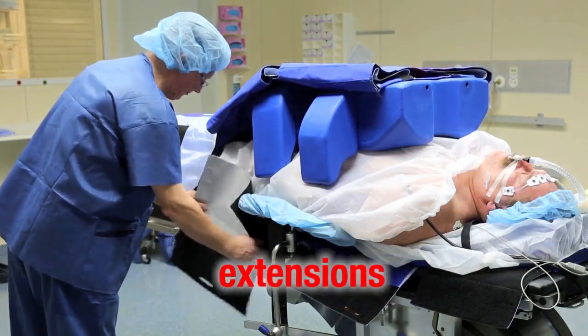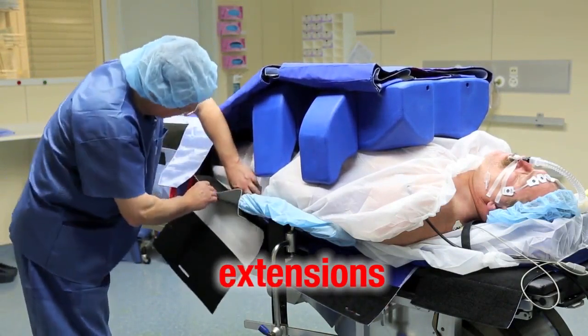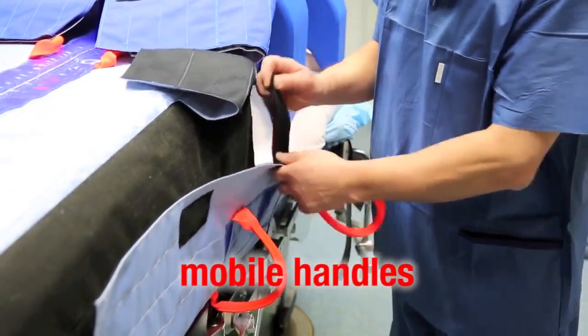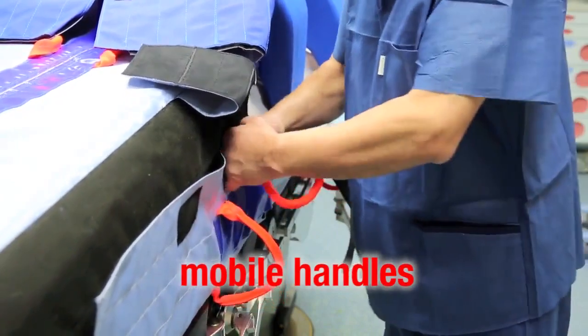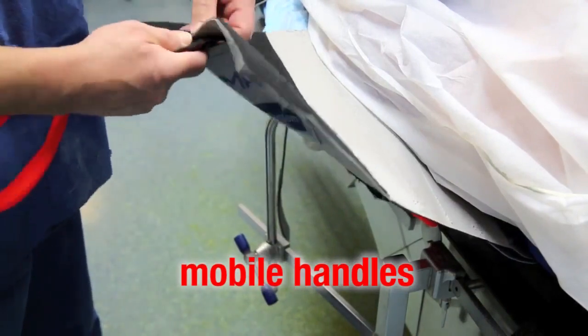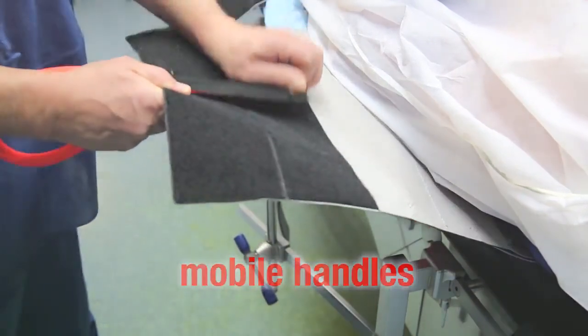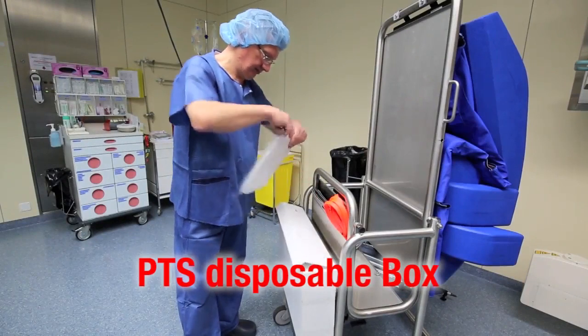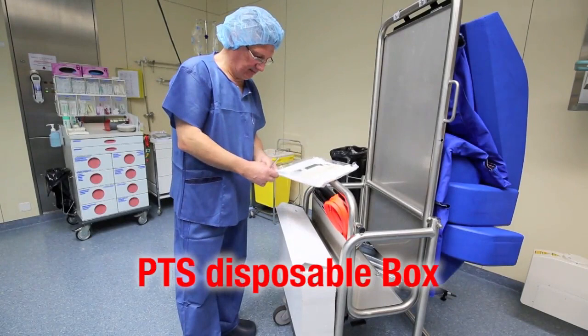Place the extensions for obese patients on the thoracic and pelvic cloths. The red safety stripe must always be totally covered to ensure safety. The mobile handles can be used on the cart without extensions. Once in place, always tug to check everything is secure. Only pull in the direction the velcro straps are attached or they will come undone. The PTS box has two marked places on the rear; if they are pressed, the openings for the holder on the PTS cart are released. One box contains 10 disposable sets.